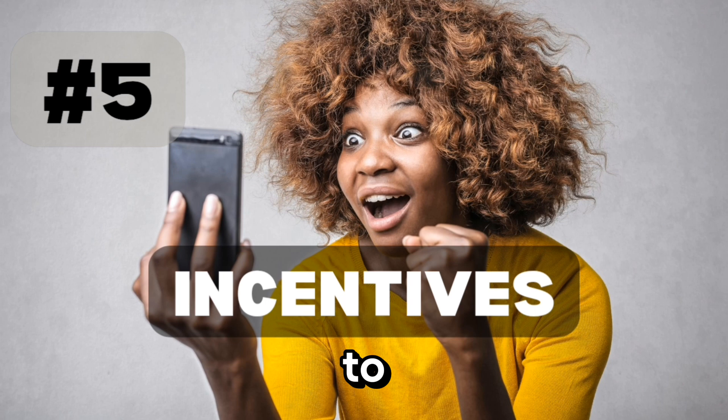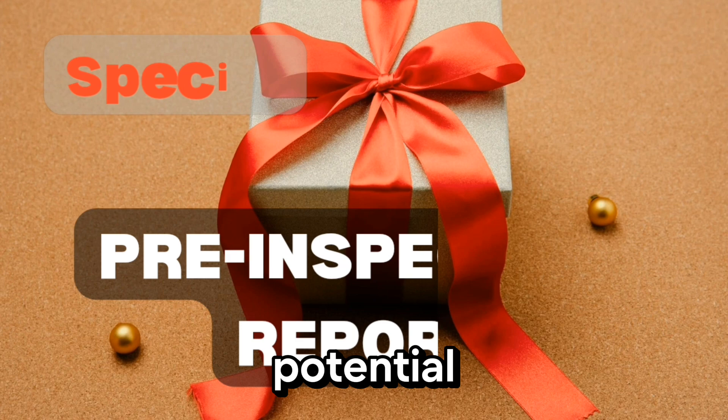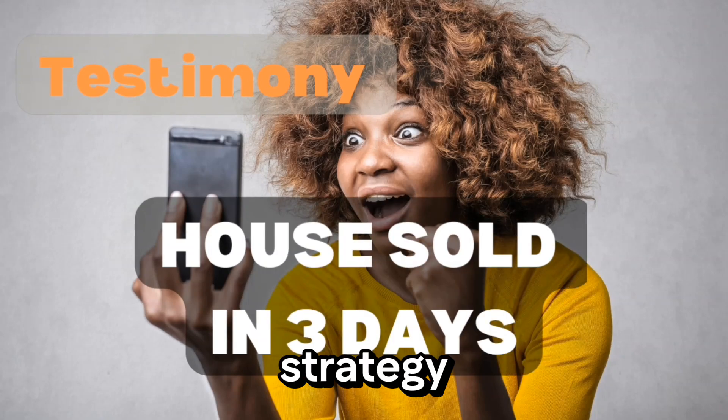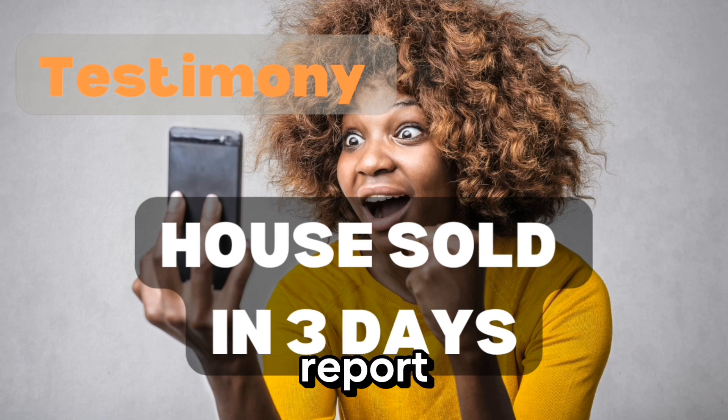The fifth and final strategy is to offer incentives to attract potential buyers. This can include offering a home warranty, providing a credit towards closing costs, or even hosting an open house to attract more buyers. One of the most effective strategies that can make a significant impact on selling speed is to offer a pre-inspection report — hiring a professional home inspector to identify any potential issues before listing your home. By doing so, you can avoid any last-minute surprises and give buyers peace of mind, which can lead to a faster sale. In fact, one of my clients used this strategy to sell their home in just three days. They had previously listed their home for months, but after offering a pre-inspection report, they received multiple offers and were able to sell their home quickly and efficiently.